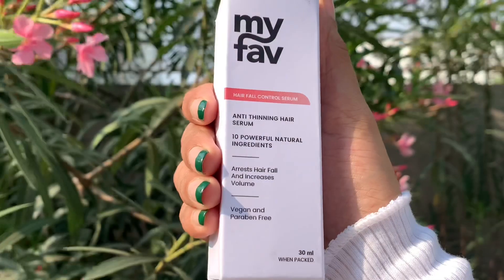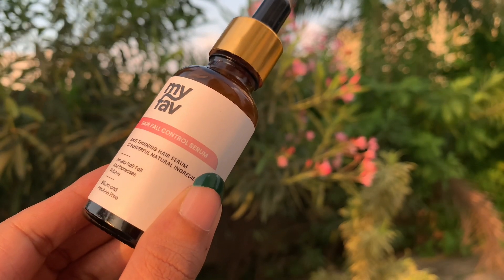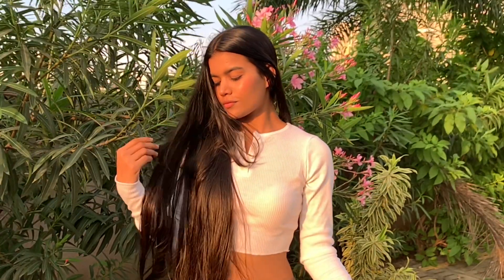This serum is not oil-based, so you can always use it without your hair looking oily. Now I will tell you about the ingredients and their benefits.